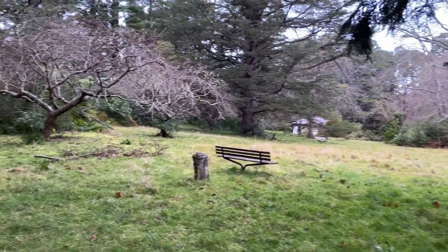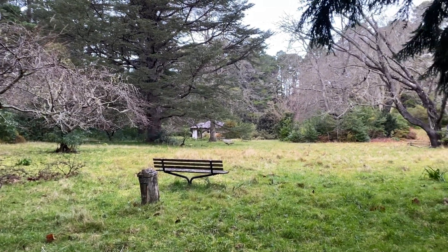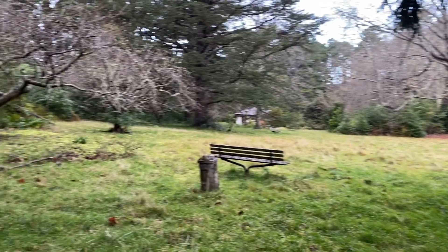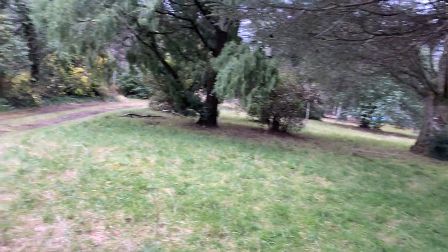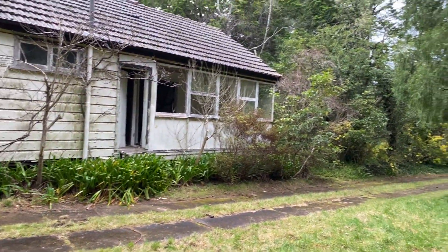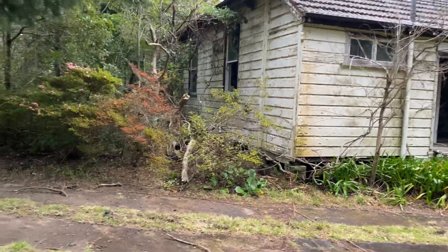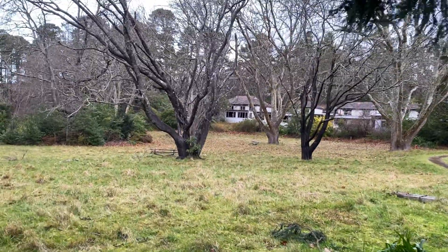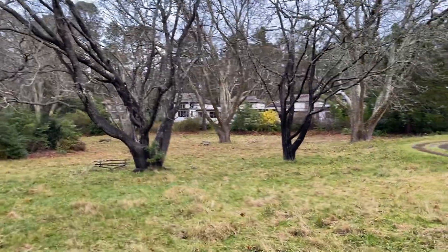G'day viewers, welcome back again. Part two of the dilapidated old hospital in the Blue Mountains. This video will show you a bit of the nice grounds outside. The sun goes down — old staff quarters would have been there, totally trashed inside. The first video shows you the main parts of the building, about three separate parts to it.